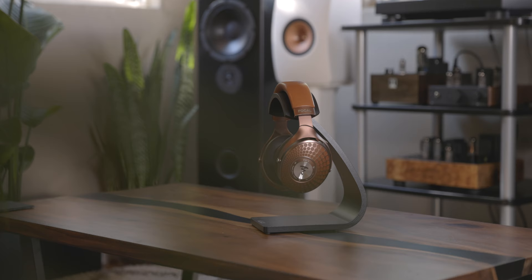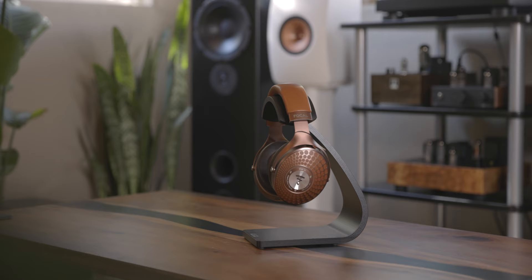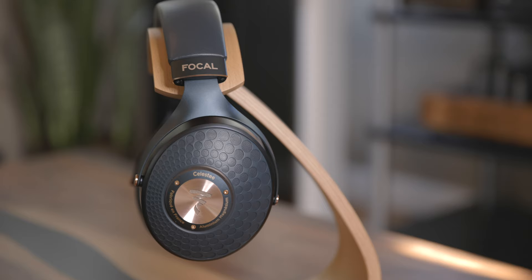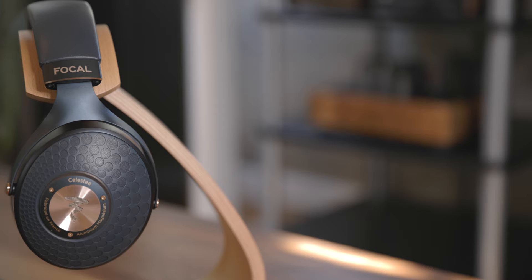Let's discuss detail and dynamics. The Stellia has the best detail presentation, allowing me to hear the deepest into recordings. The Celeste seemed to slightly edge out the Radiance in detail reproduction, allowing me to pick up a bit more information on tracks. As far as dynamics go, the Stellia again leads the pack with the tightest, punchiest, most impactful sound, followed next by the Radiance and Celeste, both sounding dynamic with very good punch and slam.